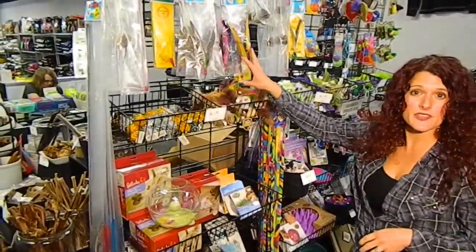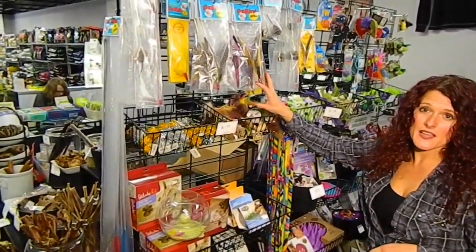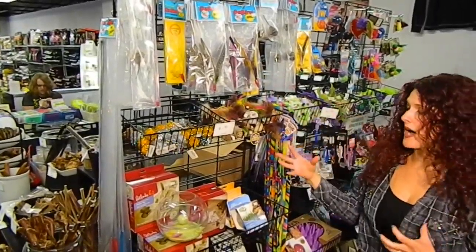We have lots of toys that are interactive that allow you to play with your cat, and that's a great way for you and your cat to bond.